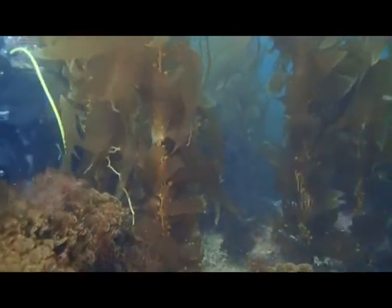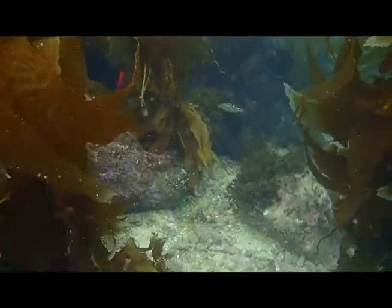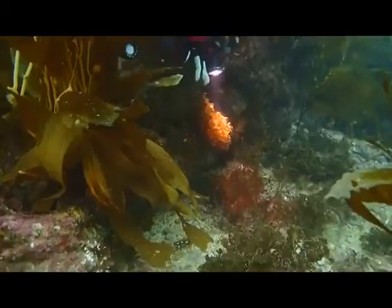There's a spot not far from the hotel that's designed for diving. It's a marine preserve with concrete steps down to the water with railings and the whole bit, and there's lots of habitat for the fish and other critters.